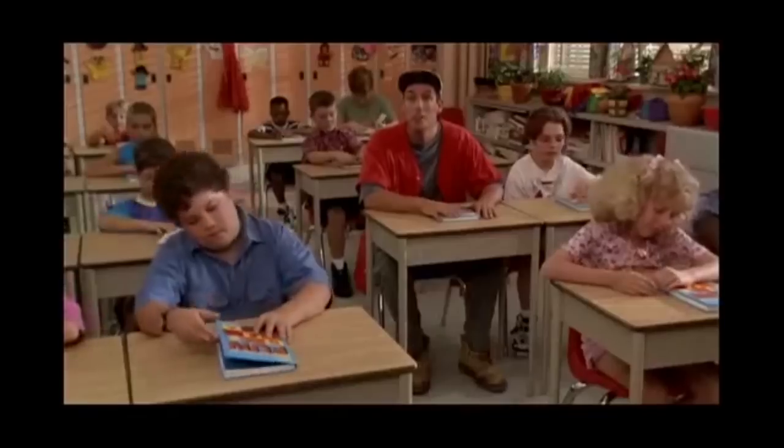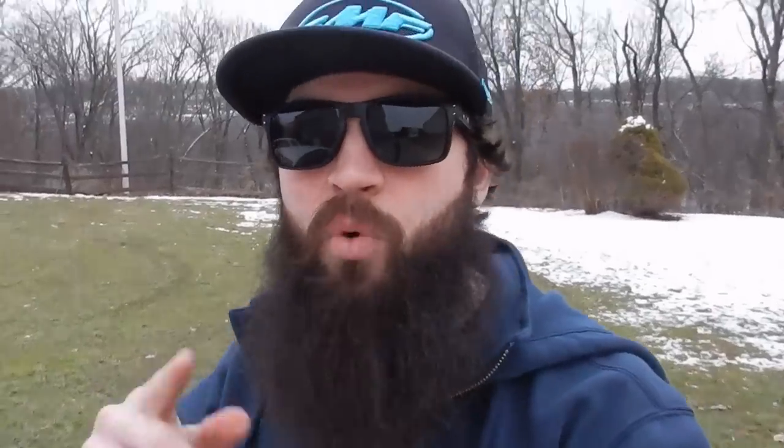These guys at this used tire place are making millions. I was there for maybe 15 minutes and there were seven people in and out getting used tires. They range from 50 bucks up to over a hundred dollars, and I know these guys are paying dollars for these tires — they might have paid 10 bucks for the tire I bought, and I paid 69 dollars out the door. There is more money in used tires than in new tires.